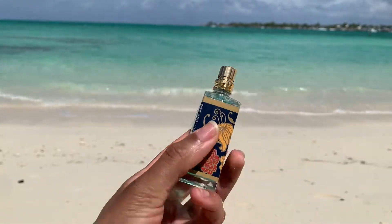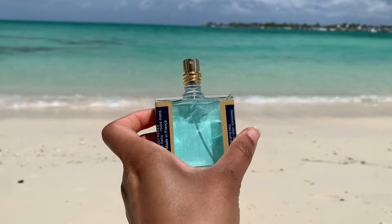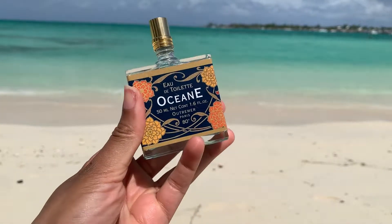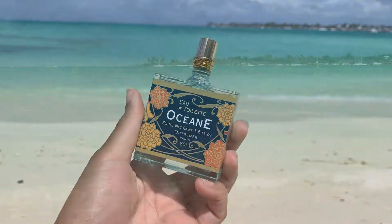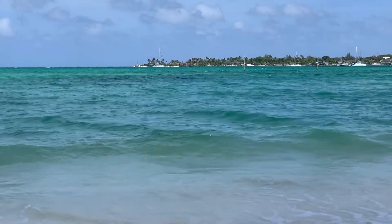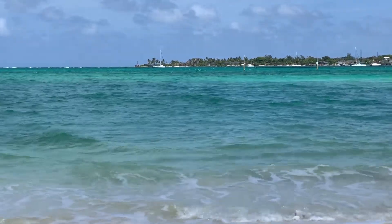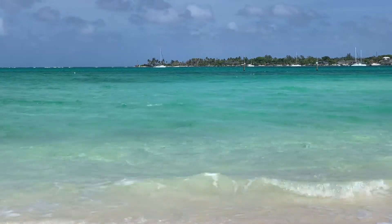I got my bottle of Océane from Anthropologie's website and I was really excited to try it, because the idea behind getting it was that I wanted to have a scent in my collection that smelled super fresh and beachy — but in a more literal way than a sort of fruity tropical scent. I was also looking for a scent for under $20, and when I saw that it was going for $18 on Anthropologie's website, I was like, okay, this is my chance.